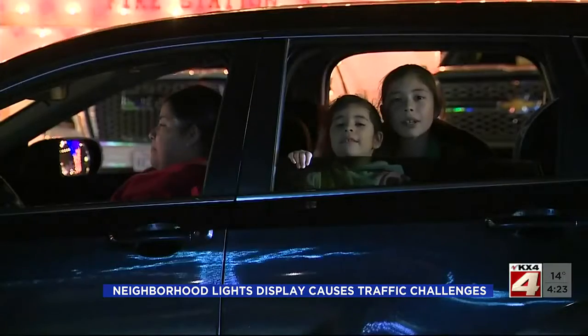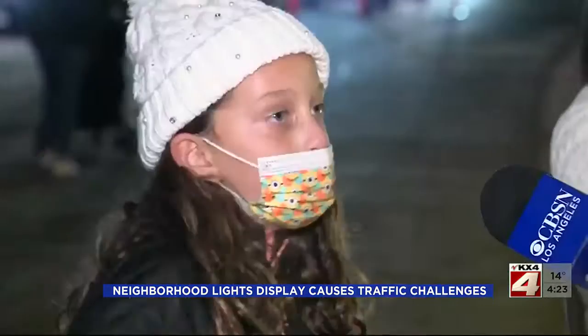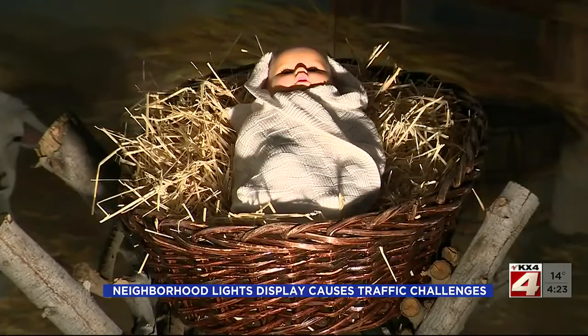Nevertheless, people who showed up this year say some of their favorites were the Grinch house, this California tropical themed house — bunch of stuff in their driveway, it's really pretty — and some of the more traditional Christmas displays. We can't forget what the true meaning of Christmas is.